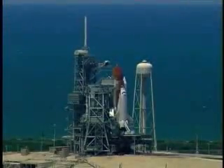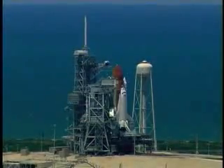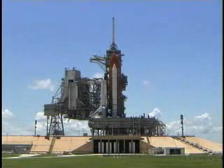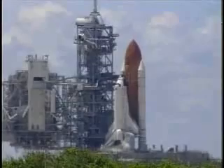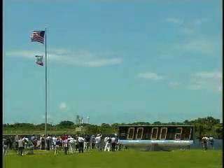We are transferring to orbiter internal power at this time. Discovery is now running off its three onboard fuel cells. Coming up on a go for auto sequence start. And we have a go for auto sequence start. Discovery's onboard computers have primary control of all the vehicle's critical functions.